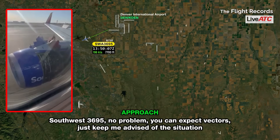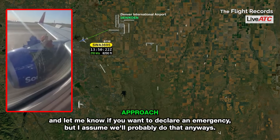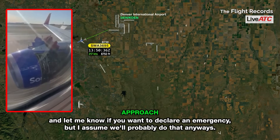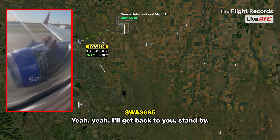Thank you. Southwest 3695, no problem. You can expect vectors. Just keep me advised of the situation, and let me know if you want to declare an emergency — but I assume we'll probably do that anyways. Yeah, I'll get back to you. Stand by.